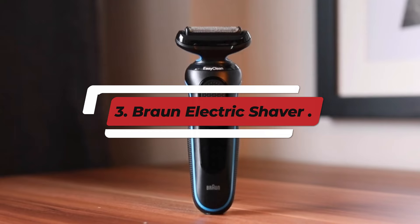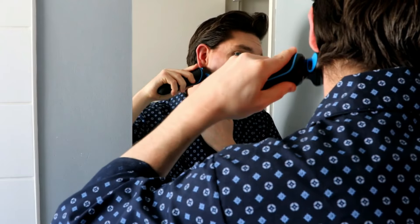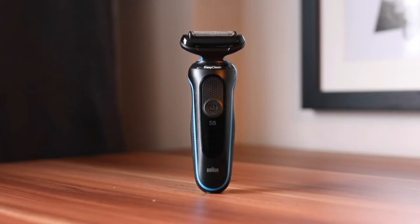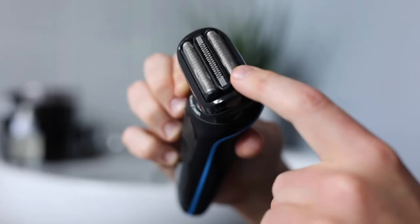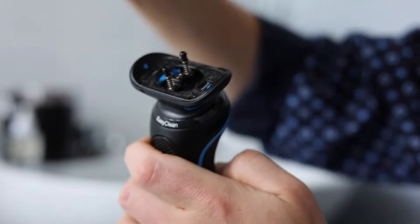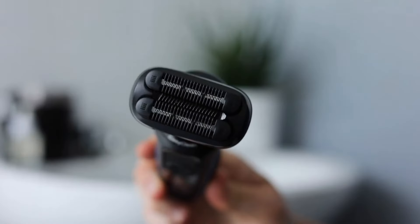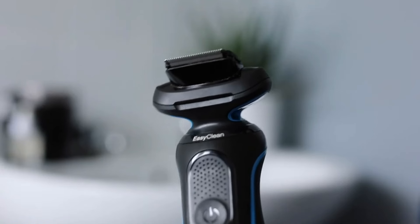Number 3: Braun Electric Shaver. The Braun Electric Shaver for men is designed to deliver a precise and comfortable shaving experience. With its advanced shaving technology, it effortlessly glides over your skin, ensuring a close shave while minimizing irritation. The shaver features flexible shaving elements that adapt to the contours of your face, allowing for easy navigation around tricky areas like the jawline and neck. Its waterproof design makes it convenient for use in the shower or for quick cleaning under running water. Plus, with a long-lasting battery life and quick charge options, you'll never have to worry about being caught without a shave — whether you prefer a clean look or a well-groomed beard.